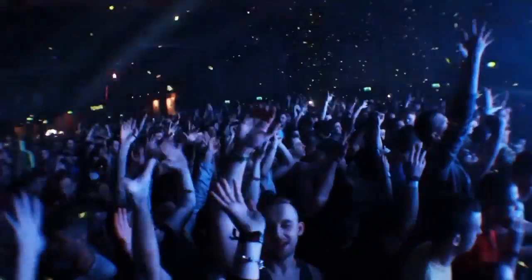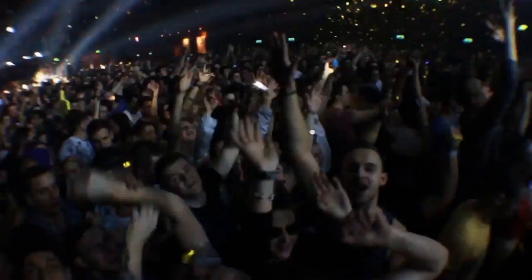5,500 clubbers across four arenas of house, garage, deep, tech and old school.